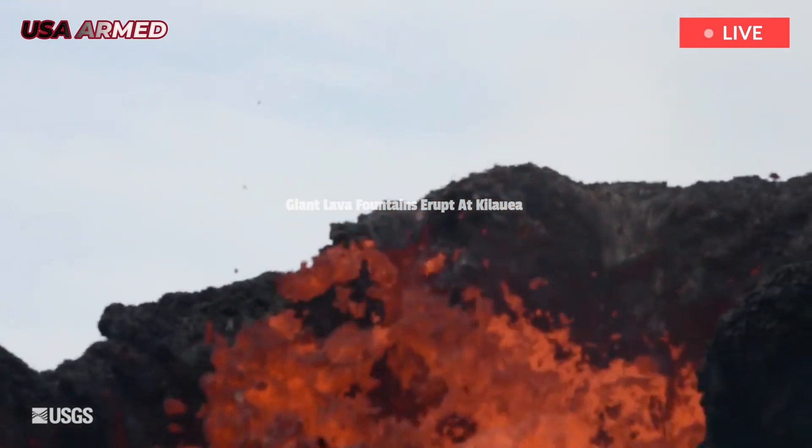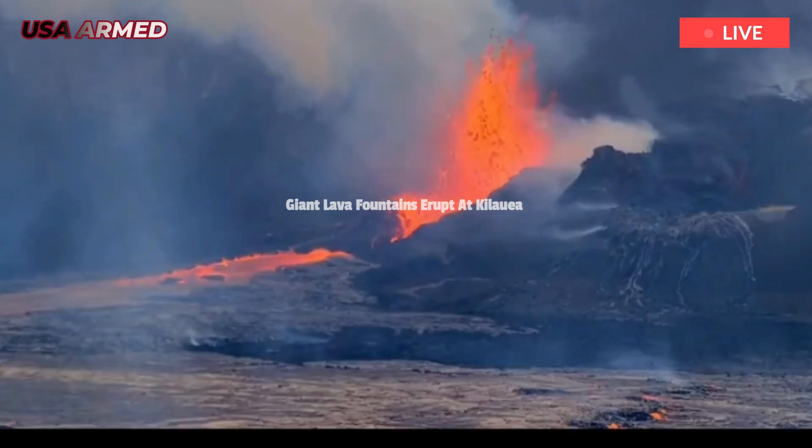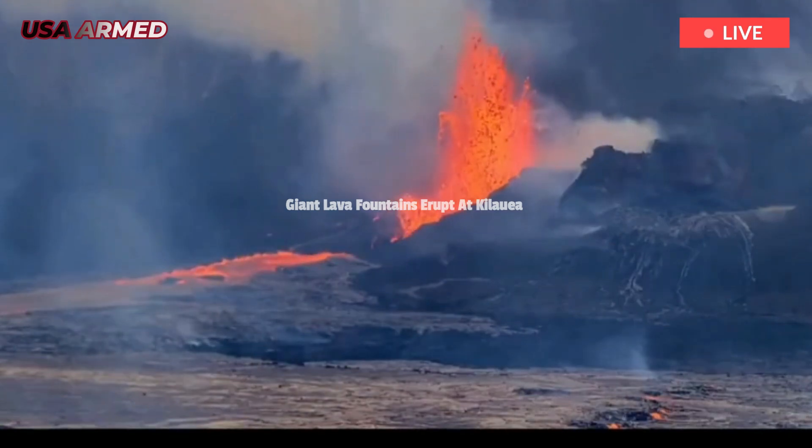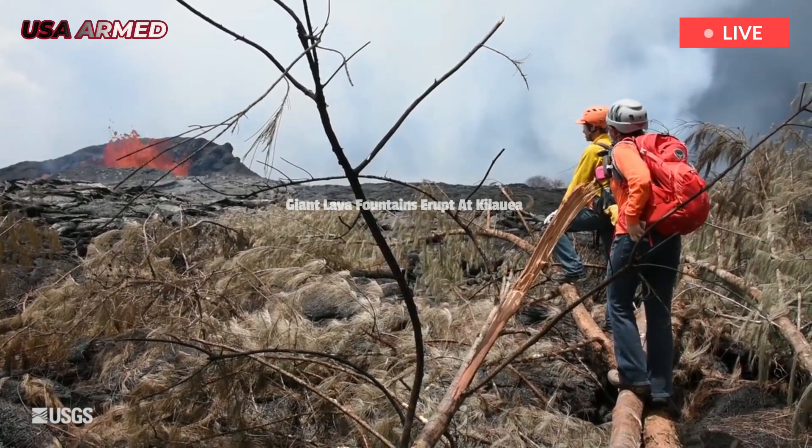In high concentrations, VOG and sulfur dioxide can cause respiratory and other health problems. Another concern is so-called Pele's hair, a volcanic debris from lava flows.